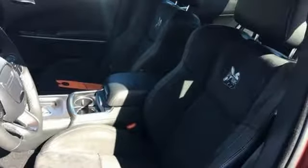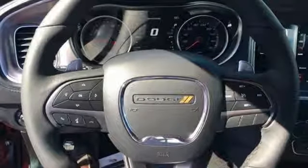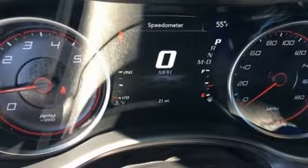Heated and ventilated sports seats. Automatic transmission. Express open and closed sliding and tilting sunroof. Sport suspension. And V8 engine.